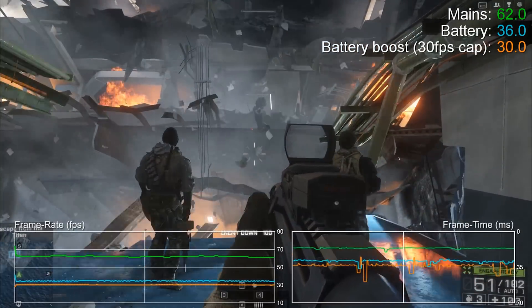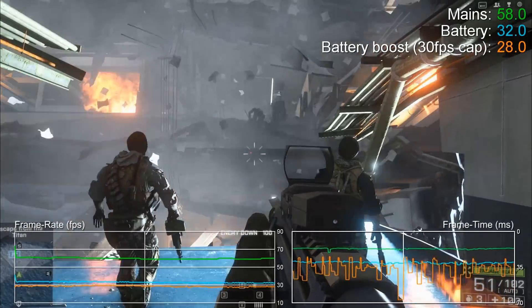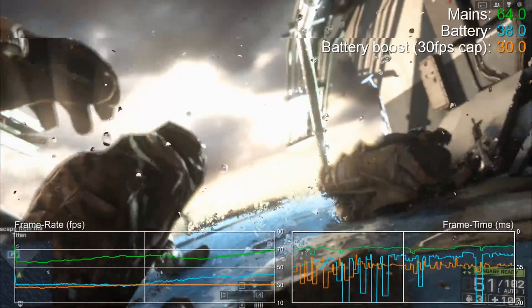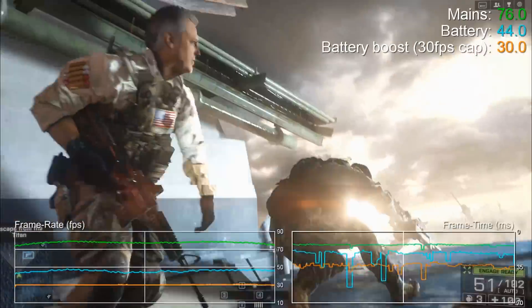As you can see, running games at the same demanding settings sees frame rates drop significantly. You're getting anything from around 50 to 60% of the full fat experience, but on top of that drop in raw performance there's some horrible stutter too. Just check out those frame times.